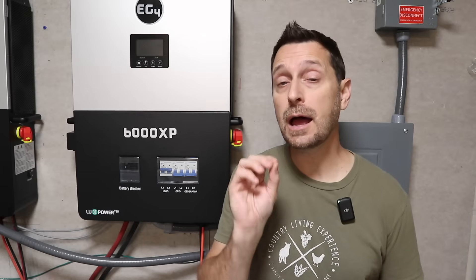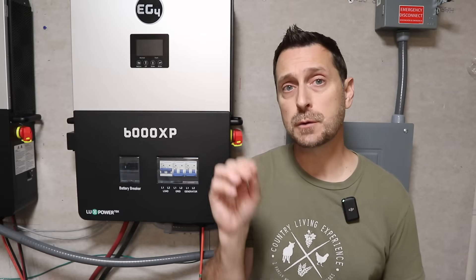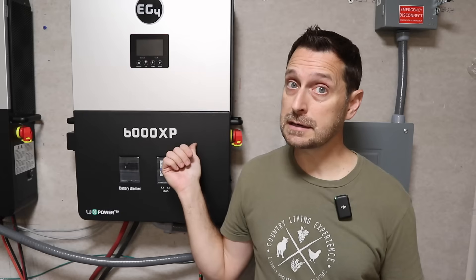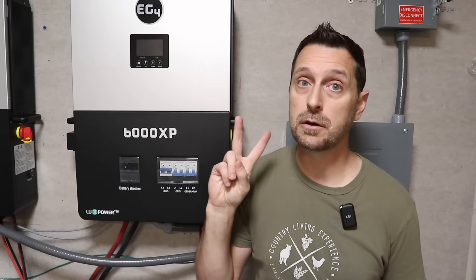Here's another upgrade that helps a lot when you are running your panels: the 12,000 XP has two trackers for each MPPT, for a total of four. The 6,000 XP only has one tracker on each MPPT, so you can only run two strings into that unit. That buys you a lot of options for adding and running new strings into your unit in the future.